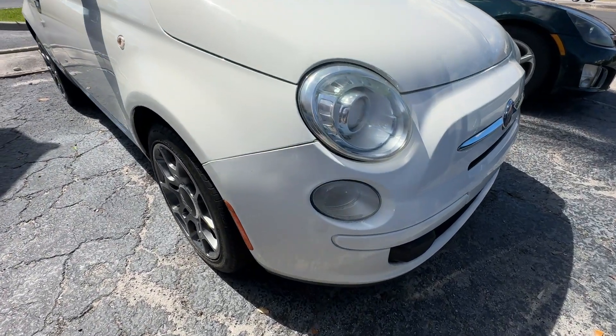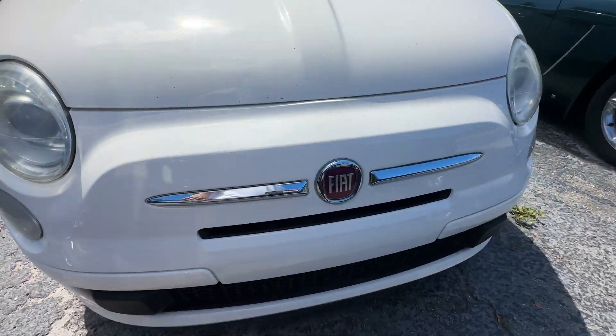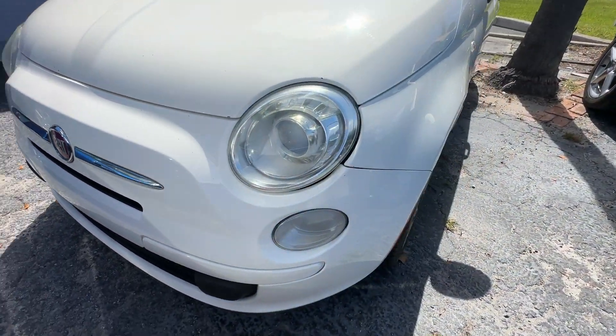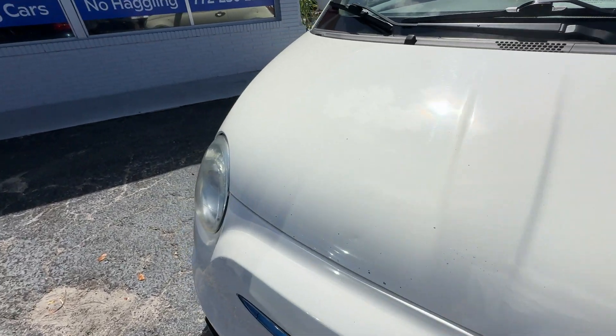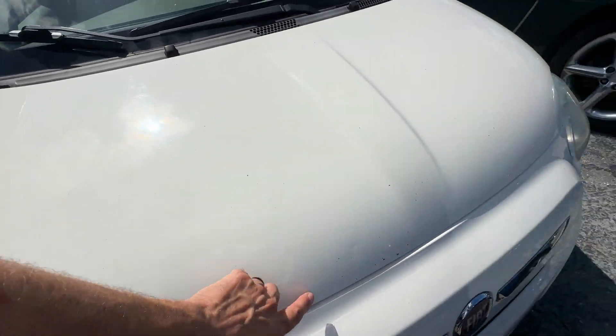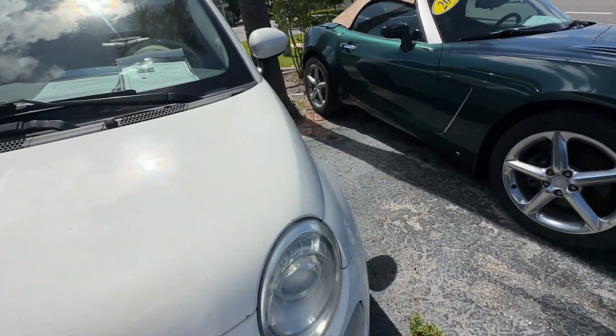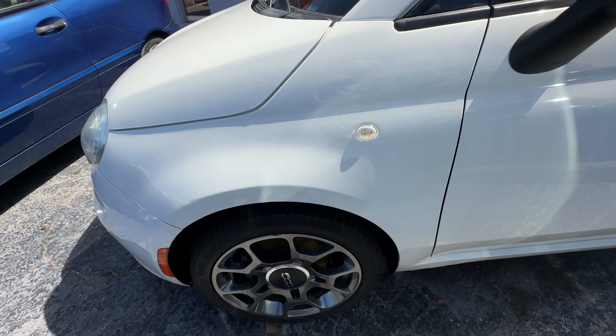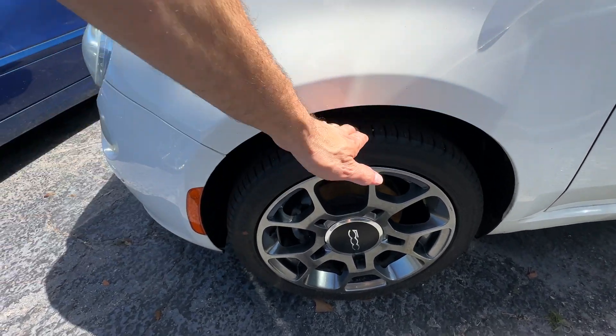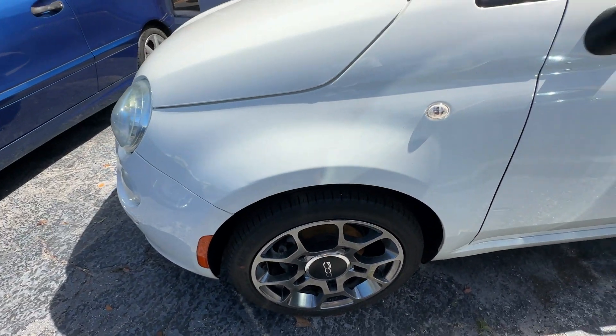We'll start with the front bumper — bumper's in great, great shape. Headlights look good. You got some chips in the hood right here. Front fender looks great, no scratches, dents, or dings. Front wheel looks good, no curb rash. It's a matching set of brand new tires all the way around.